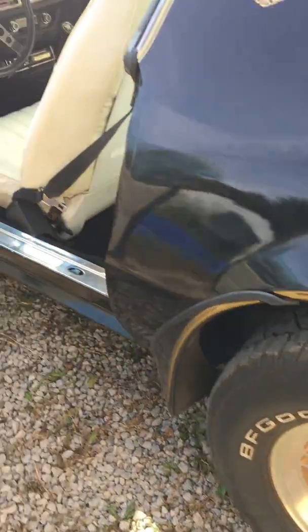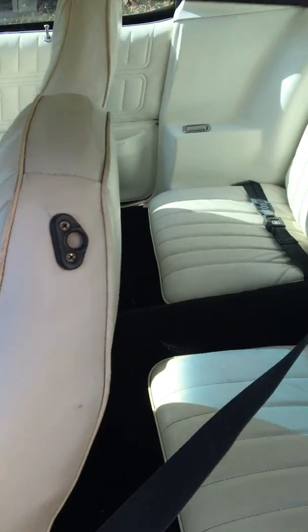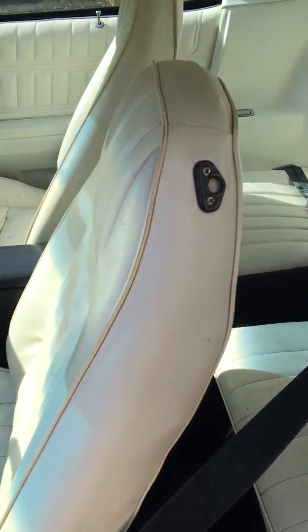50x8 wheels, tuxedo black interior, white and black combo.